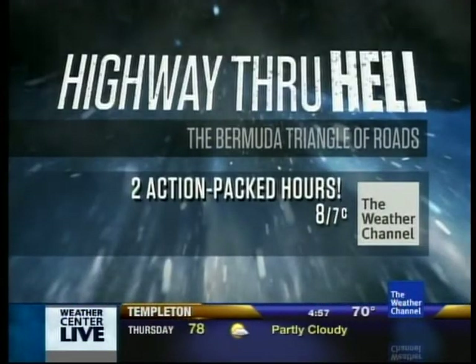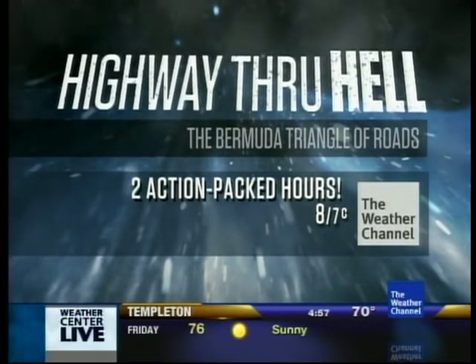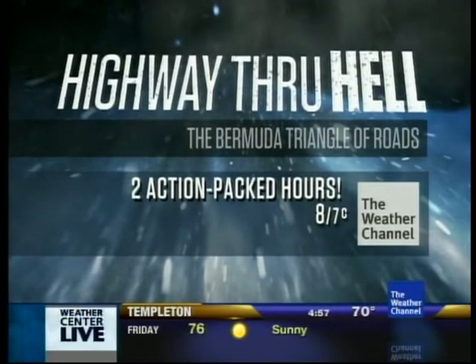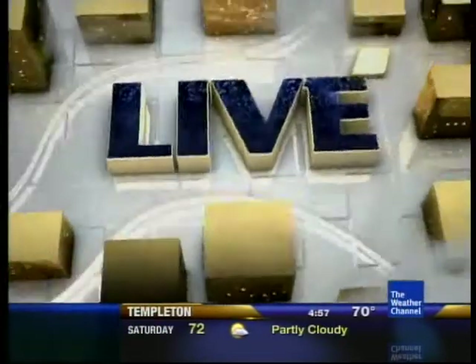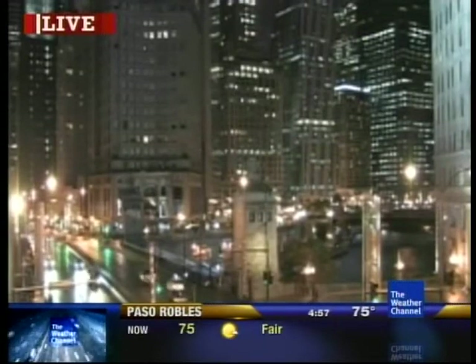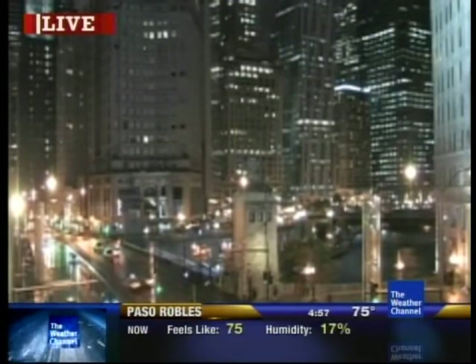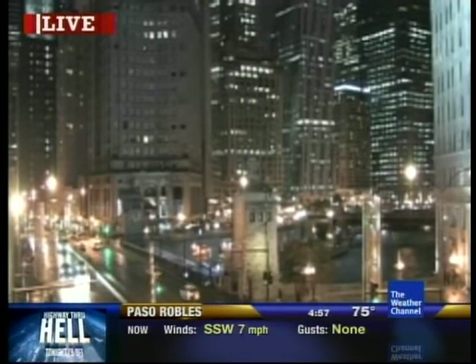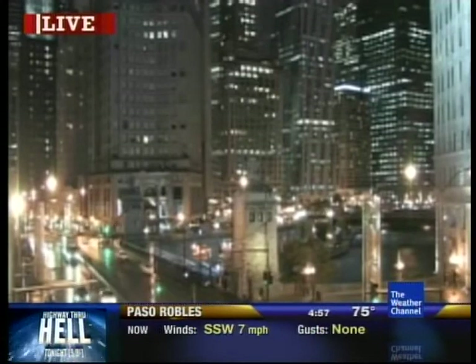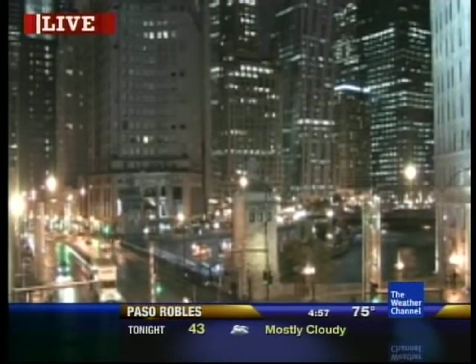Two action-packed hours of Highway Through Hell coming up — that's in just about two minutes right here on the Weather Channel, including an all-new episode at 9 p.m. Eastern. Tune in tomorrow morning at 4 o'clock Eastern for the new look of the Weather Channel. Right now, we are still looking for some snowflakes in parts of the Midwest, with just wet roads here in downtown Chicago along Michigan Avenue.